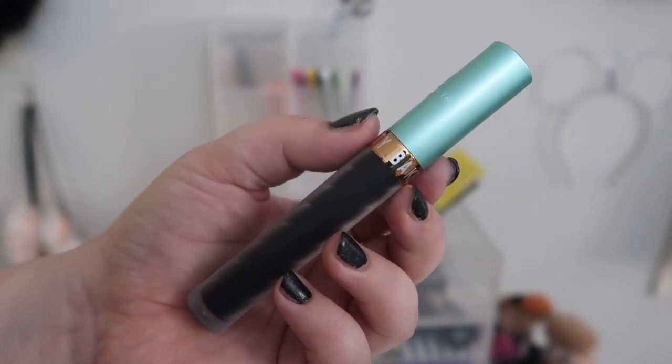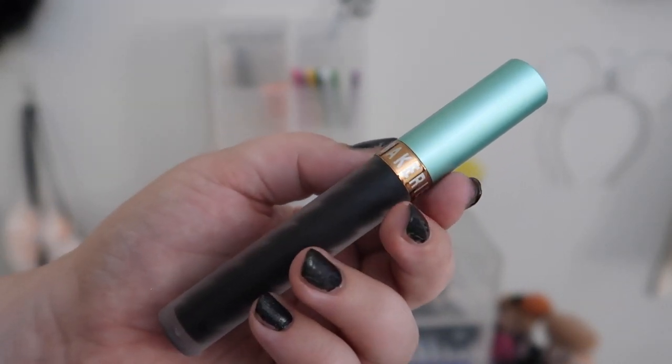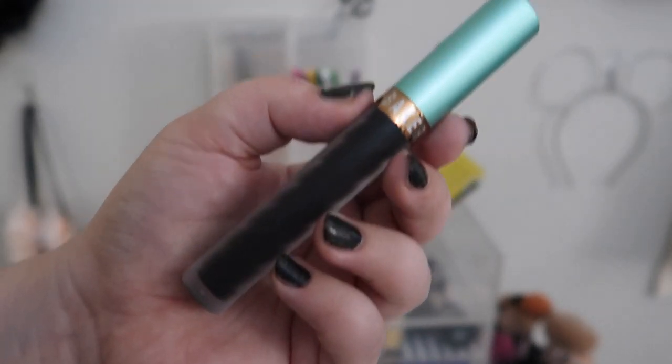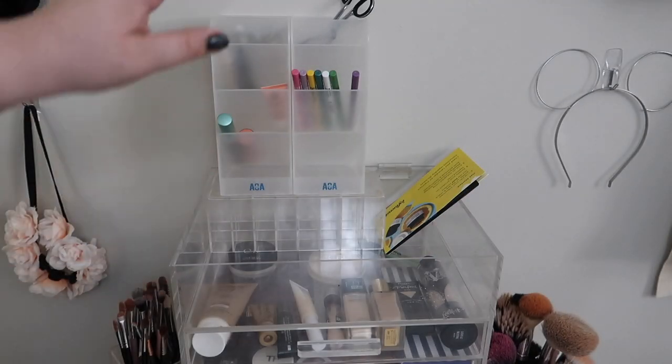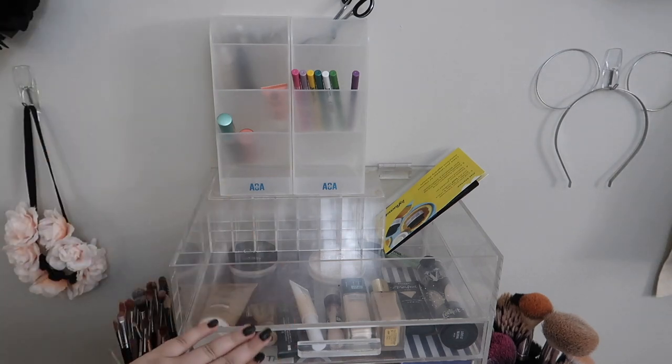I'm super excited to try it out — I haven't actually used it yet. I think I might pick up some more black lipsticks. I still haven't done a video where I pull out all the ones I own for the next video, so we might be doing that in this month's basket. Up here all I have is my eyelash curler and some headphones, so that's everything for up top. Let's go ahead and move into the drawers.